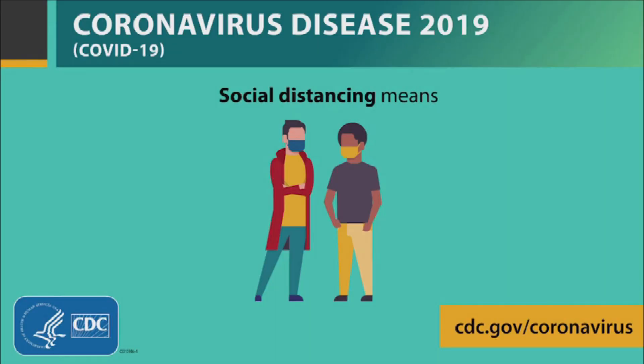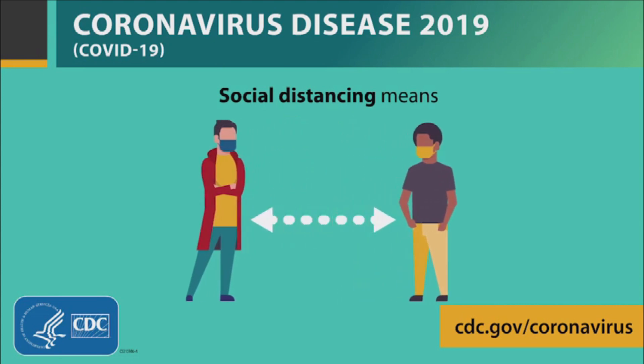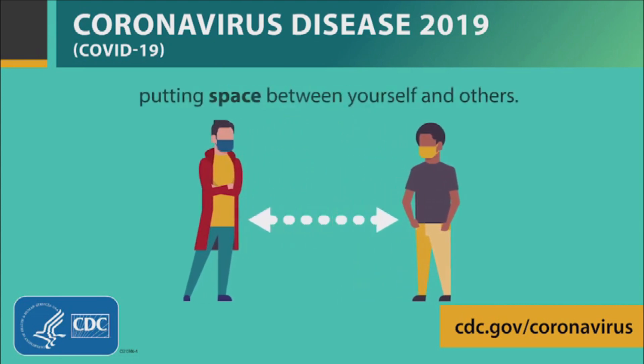As employees enter the workplace, it's important that you remember to stay six feet apart and abide by social distancing guidelines. It's also critical that we find alternative ways to greet each other and avoid handshakes and hugs.